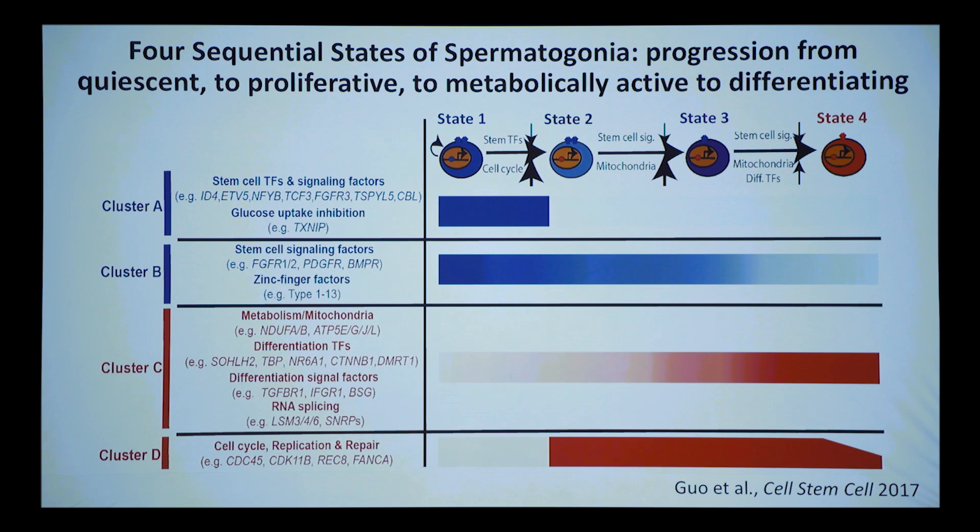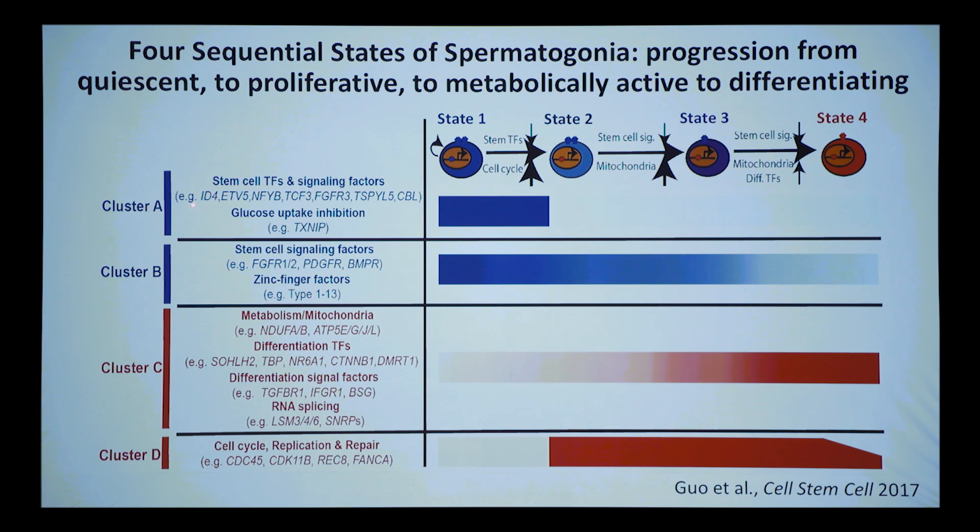The take-home is that we identified four separate states these cells go through. There are cells transitioning between states, but we think these states are reasonably discrete. The first state — the undifferentiated stem cell state — has markers familiar from the mouse: ID4, FGFR3. We were confident the data aligned because the undifferentiated stem cells are ID4-positive and FGFR3-positive, as known in the mouse.